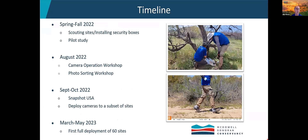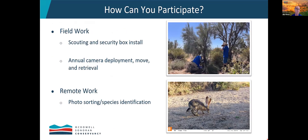Our timeline looks like this: we're scouting sites and installing security boxes now, and we're conducting a pilot study on camera performance in our environment as well as studying some of the sites themselves. For those interested in field work, we intend to have a camera operation workshop in August, and for those interested in photo sorting, a similar workshop for species identification. Our first camera deployments will occur in September and October of this year in support of Snapshot USA, with cameras deployed to a subset of sites. Then our first full deployment of 60 sites will be next spring. You can participate in the scouting and security box installation we're doing now, as well as the annual camera deployment, move, and retrieval.